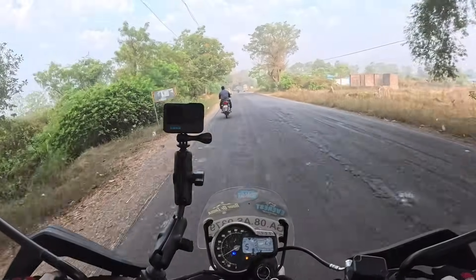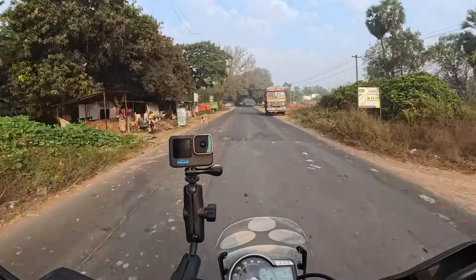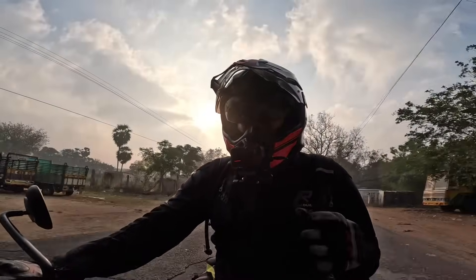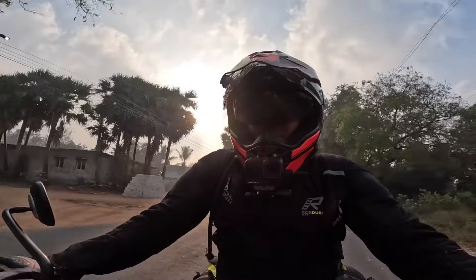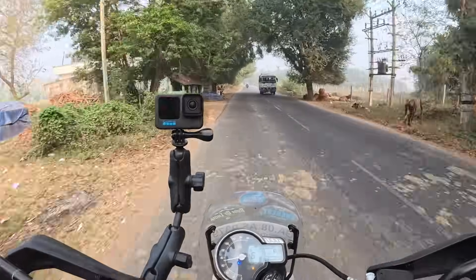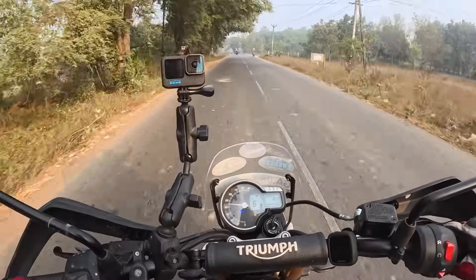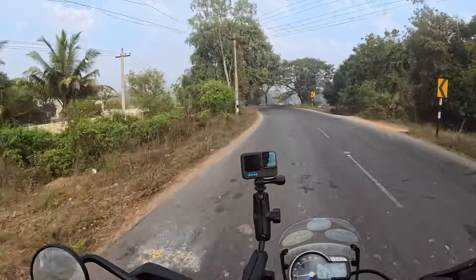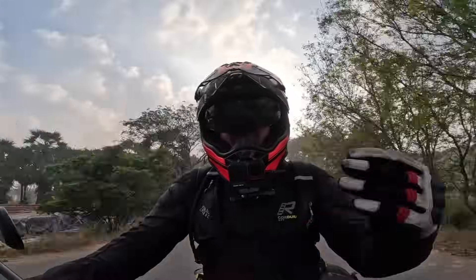It handles the speed bumps okay. It feels like you're on something bigger, I don't know if that's because of the wide tank and the way you sit, but the power delivery is nice. With the KTM you find it brings out the hooligan in you and you end up wanting to thrash it everywhere, whereas with this I'm quite happy sitting in the higher gears.